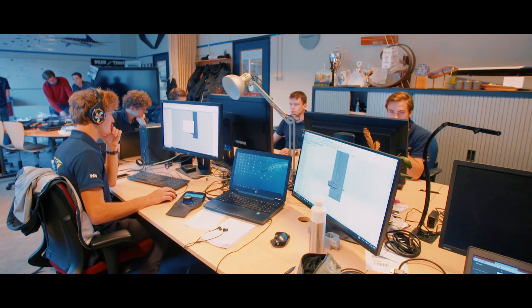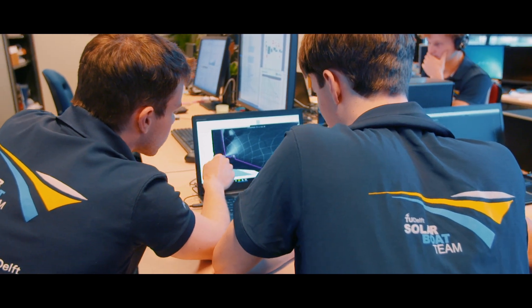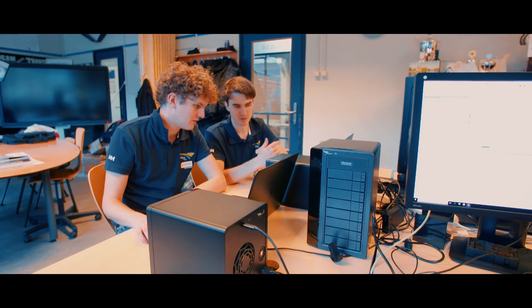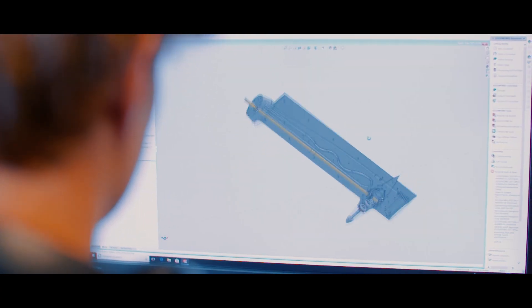Our year is divided into several phases: the design, production, and testing phase. During the design phase, every part of the boat is designed to the very last detail. All parts must then be produced and assembled into one boat during the production and testing phase. In this process, good communication is of great importance. 3D mapping, also called virtual reality, helps with visualizing our design. This is a good way to communicate our design to our partners as well as fellow engineers.